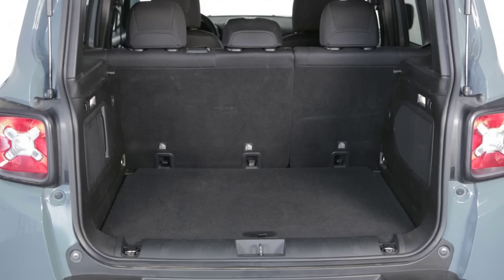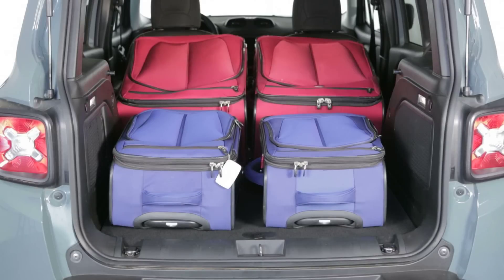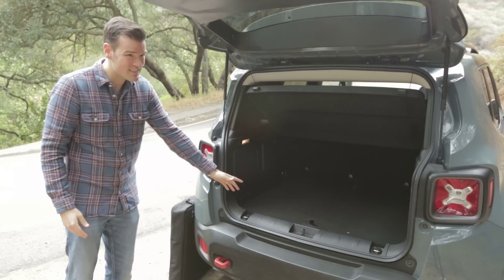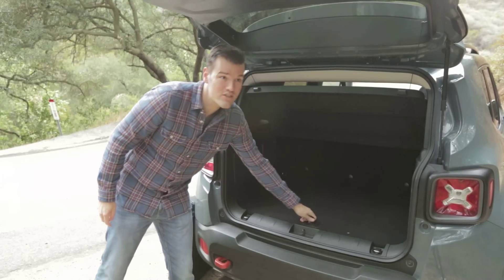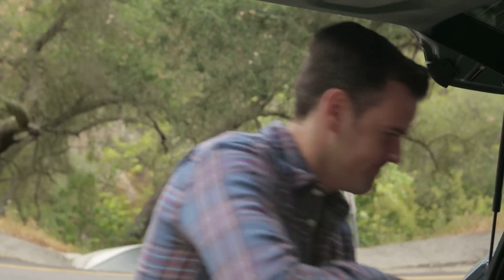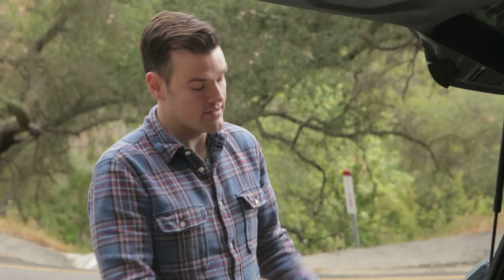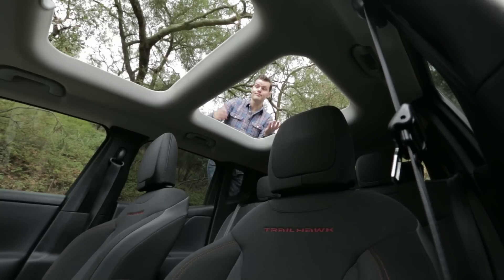Cargo room is another story — it actually has less maximum cargo space than some compact hatchbacks, but at least it's boxy and generally useful. With the rear seat up, it's very narrow and not that deep, and with the full-size spare tire, you lose the handy underfloor storage that comes in some other trims, which is also where the removable roof panels go — and those are admittedly kind of cool.